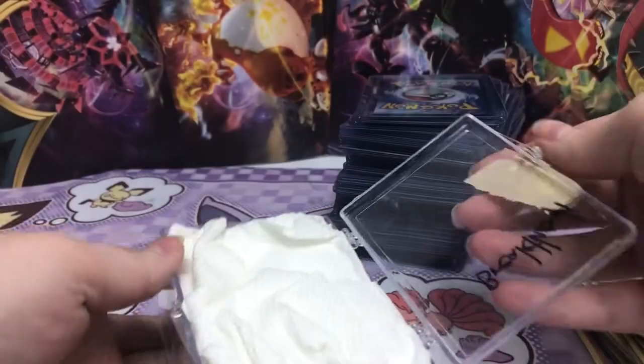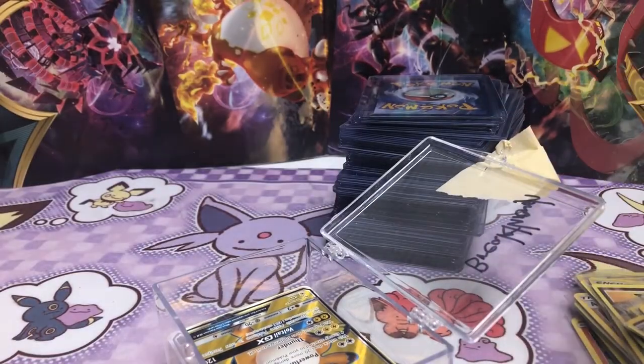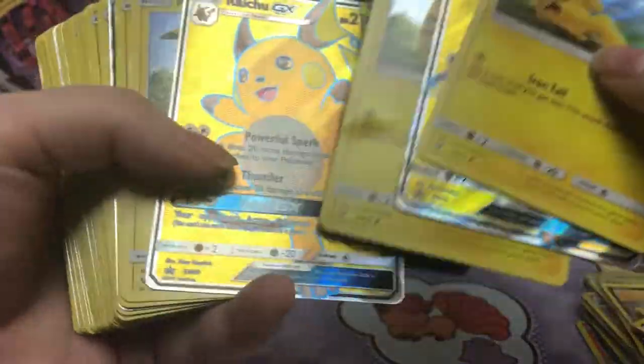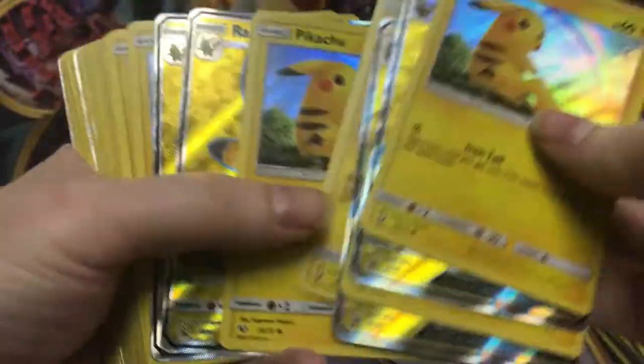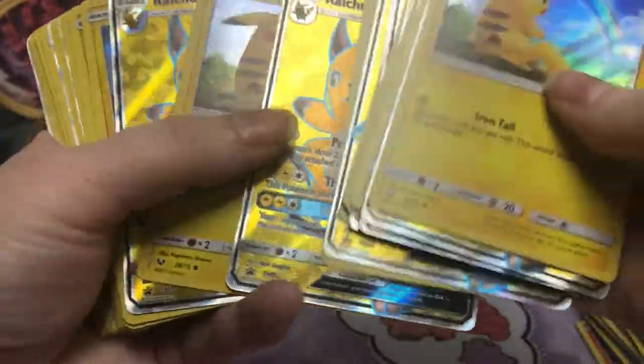I'm always interested to see how people package these things. I remember seeing a ton of Pikachu stuff on this listing. So if I had to guess, this is all the Pikachu and Raichu things. So there was just like an actual ton of these.